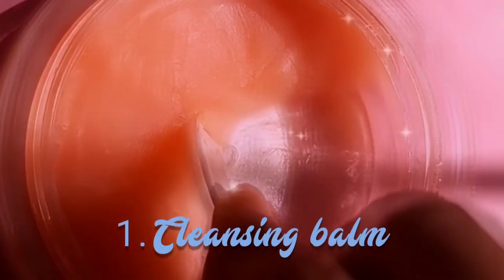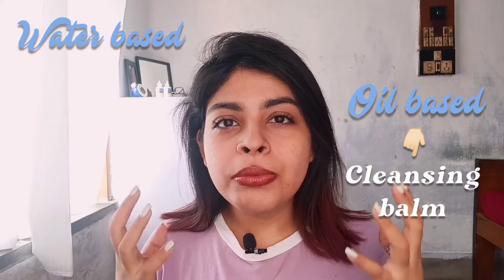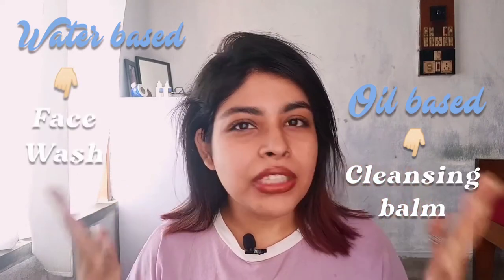The first step of my night skincare routine is a cleansing balm — I cannot stress enough how much I rely on it. Even if you are not wearing makeup or sunscreen, you should still start with a cleansing balm. That's because dirt and dust can be oil-based as well as water-based. To remove oil-based dirt you need a cleansing balm, and to remove water-based dirt you need a face wash.